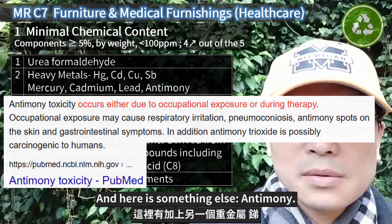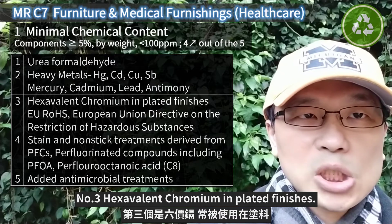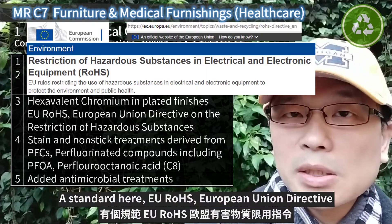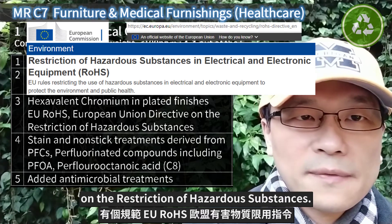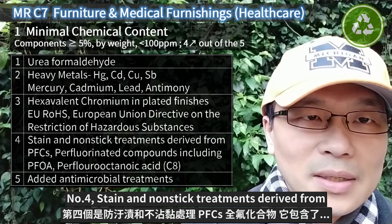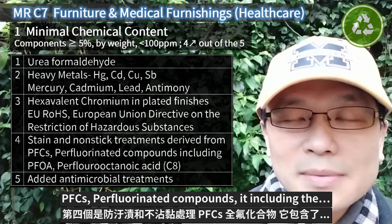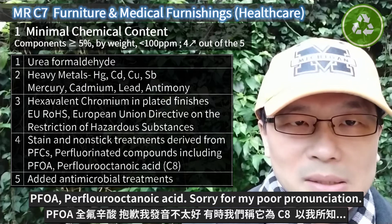And here is something else — antimony. Number three: hexavalent chromium in plated finishes. The standard here is EU RoHS — European Union Directive on the Restriction of Hazardous Substances. Number four: stain and non-stick treatments derived from PFCs — perfluorinated compounds, including PFOA, perfluorooctanoic acid.